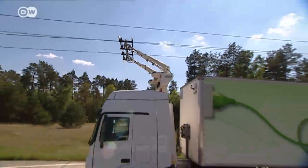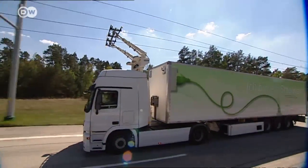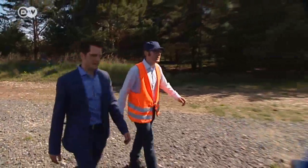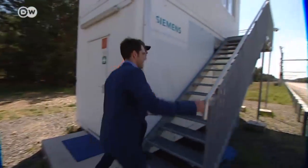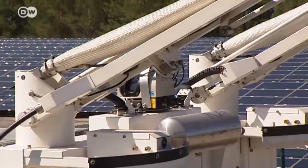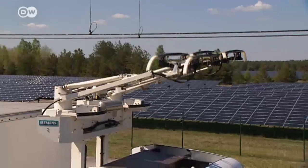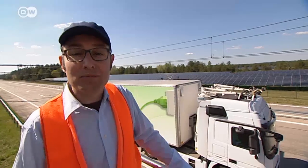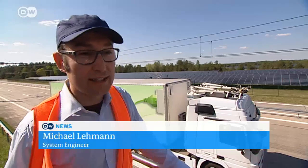In a forest in Brandenburg, Siemens is testing a system that could change the look of highways in the future. Hasso Grünjes is getting the latest results of sensor tests from his engineers. The most important sensor is between the arms in the middle — it can tell whether there's an overhead line, and only then will the arms lift up to connect.